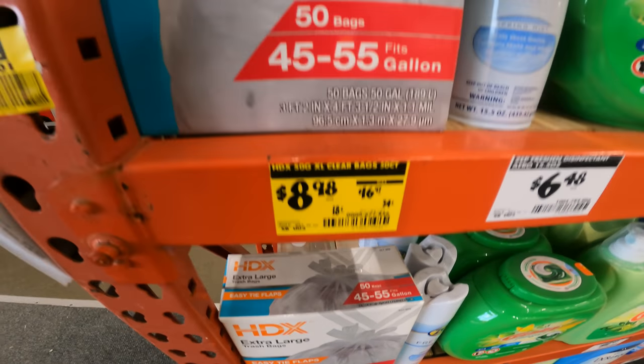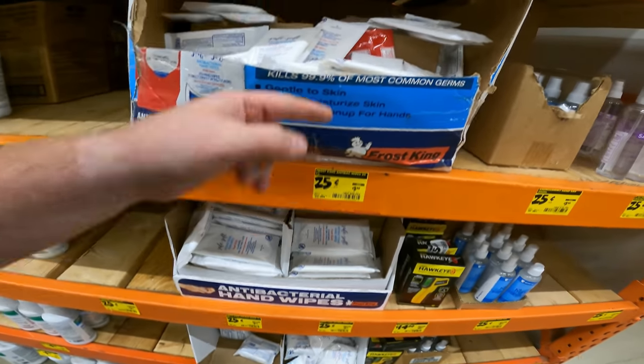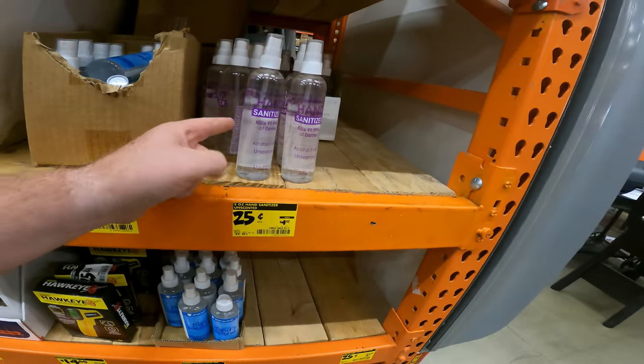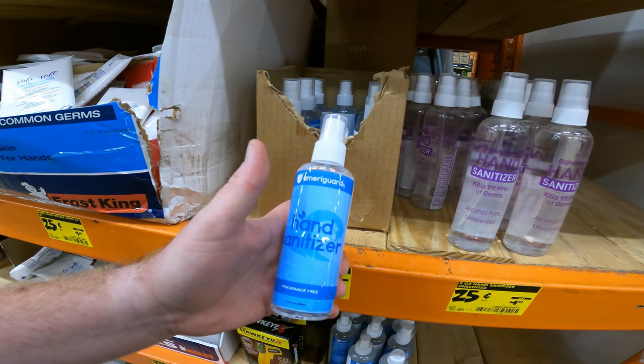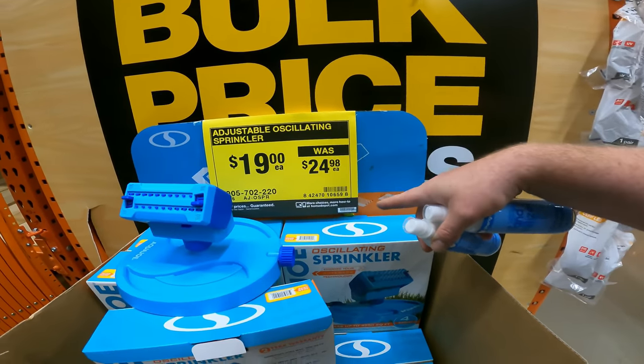For $100 you're getting a 16-gallon shop vac, two bags, a filter, all the accessories you need, and a leaf blower. HDX 50-gallon XL clear bags for $9. These are also great for back-to-school — disinfectant wipes for 25 cents a pack, hand sanitizer alcohol-free for 25 cents, and 80% alcohol hand sanitizer 200ml also 25 cents. I bought two of those because at 50 cents it's an amazing deal.